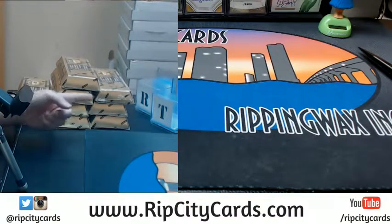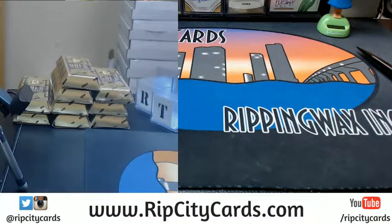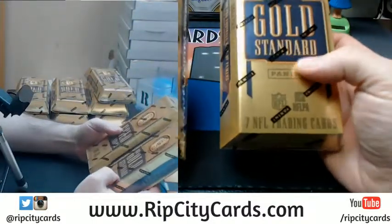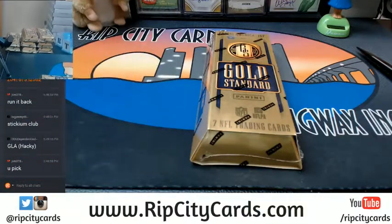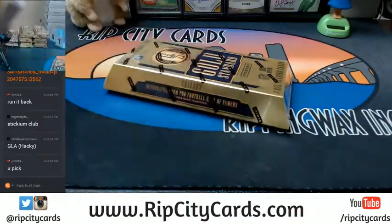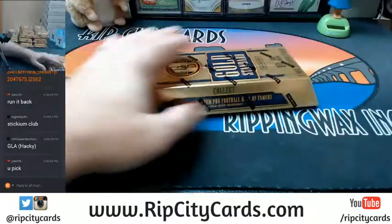Now we've got 1, 2, 3, 4, 5, 6, 7, 8, 9 boxes. It's that one. It's that one. It's this one. Maybe mix it up a little bit. Use the Panini Super VIP Knife to open the Panini product.